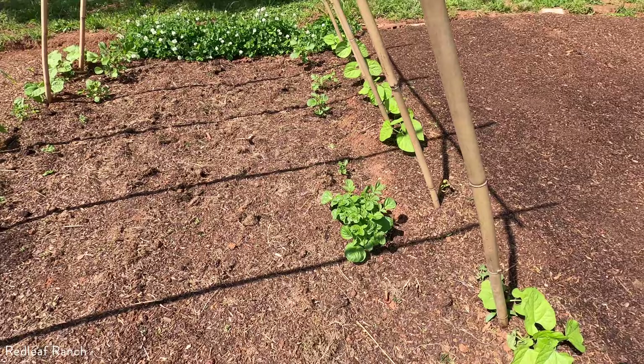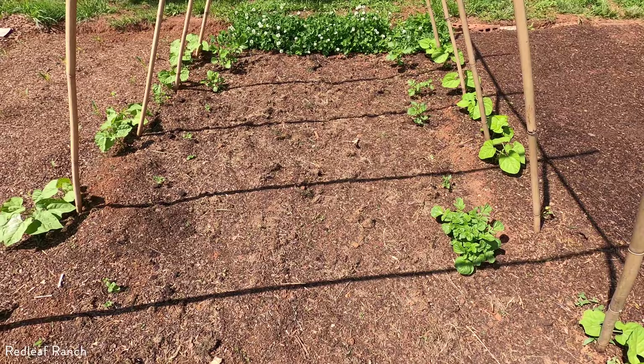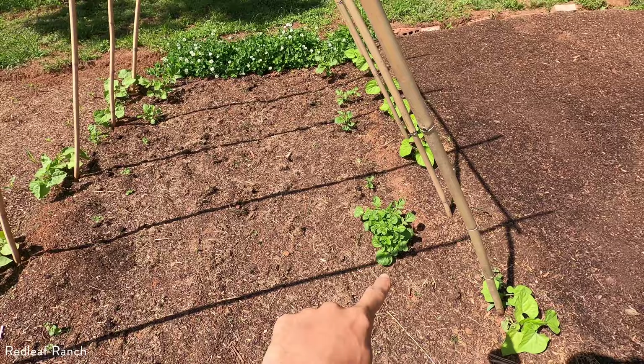Our potatoes are actually doing really well already — they've already sprouted. I planted some seed potato on the sides and then some bare red potatoes in the center to come a little later on, to give us some succession between the potatoes. Here we have some blue potatoes and over here we have a russet potato.